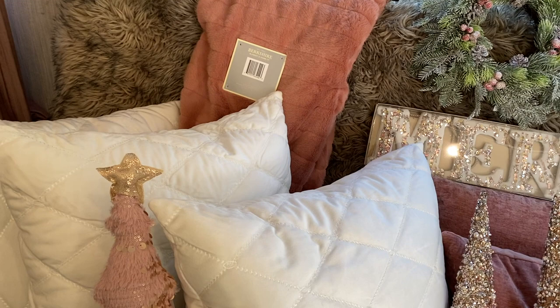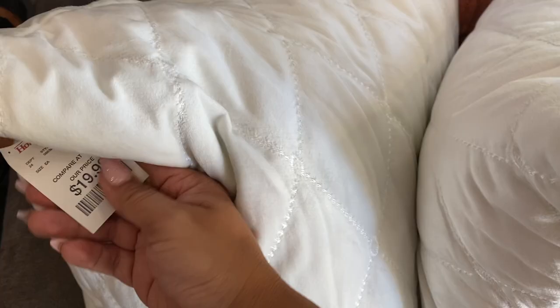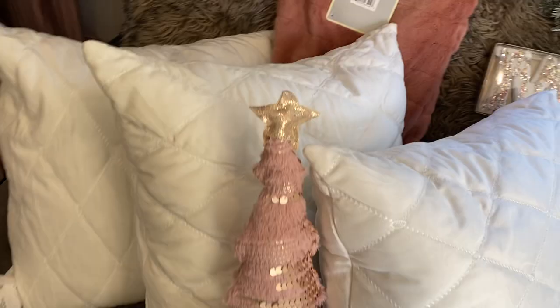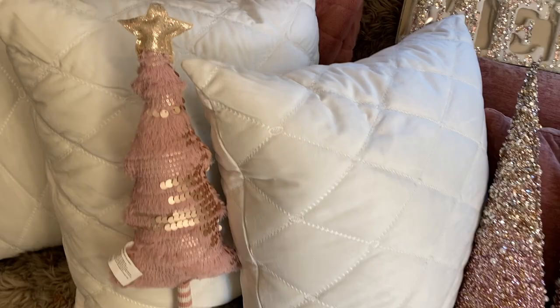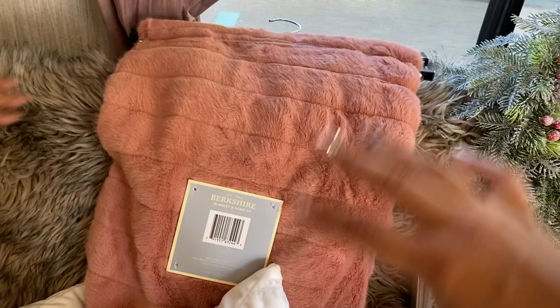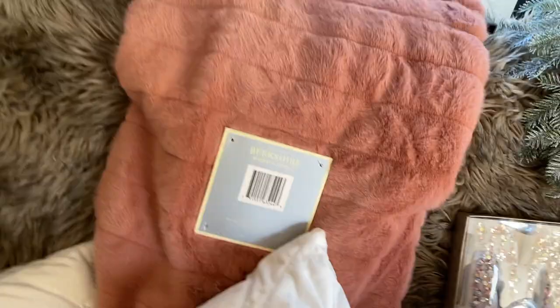Then I got this cute little tree for $9.99 — how adorable. I was going to get two but remembered I'm in an RV, so one is enough. I got this blanket — the bedding I got is a lighter dusty pink and I got this to add a different shade so I can mix it for a boho-glam look rather than just glam. That was $12.99. I also got this item for the RV for smaller spaces.